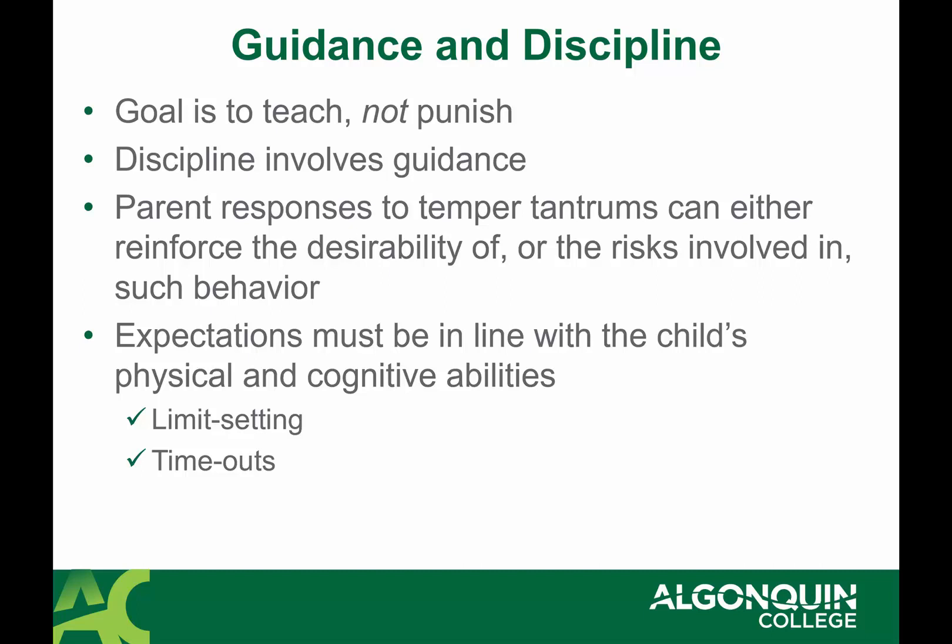Discipline involves guidance, and this is really important in toddlerhood because of course they're at the Erikson stage of autonomy versus shame and doubt. Parents' responses to things like temper tantrums can reinforce big emotional outbursts. Responses that match an emotional outburst just reinforce high emotionality in later stages, so it's very important for parents and caregivers to role model recognizing emotions and then coping with them.